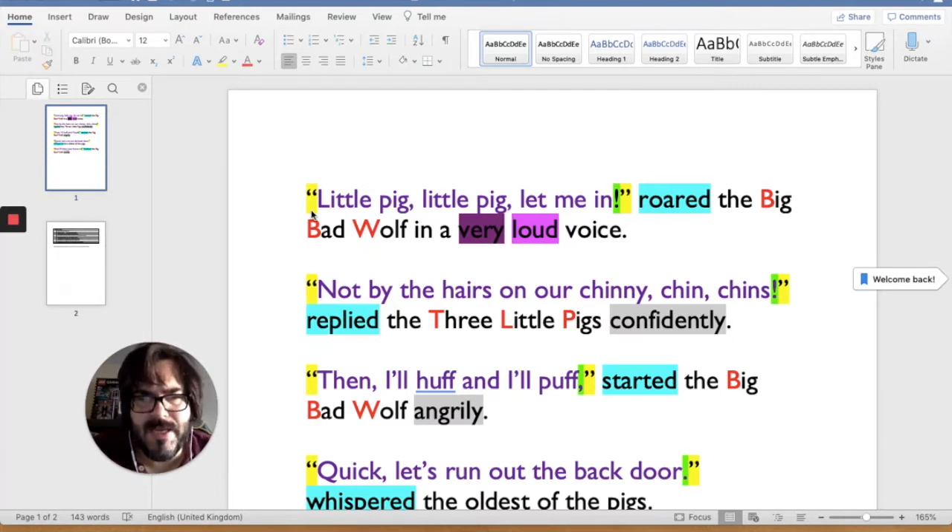We also have a piece of punctuation inside the speech marks. Here we have an exclamation mark because this is how they say this piece of speech — 'Little pig, little pig, let me in.' The exclamation mark is to signify how shocking and surprising it is. 'Not by the hairs on our chinny-chin-chins.' Again, we've used an exclamation mark inside speech marks. The punctuation always goes inside.